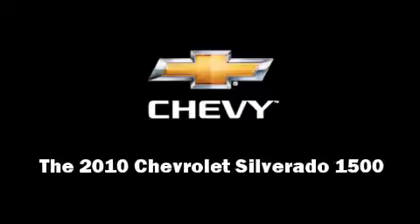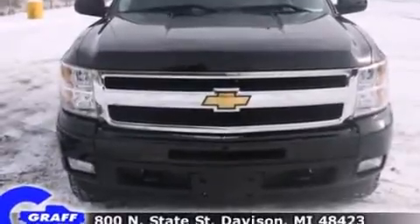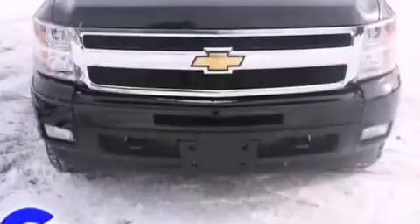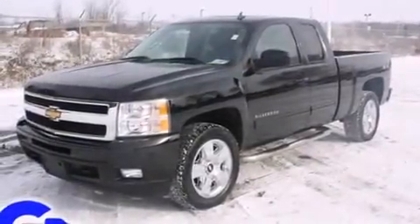Introducing the 2010 Chevrolet Silverado 1500. This four-door, five-passenger truck still has less than 15,000 miles. It features an automatic transmission, four-wheel drive, and a powerful eight-cylinder engine.